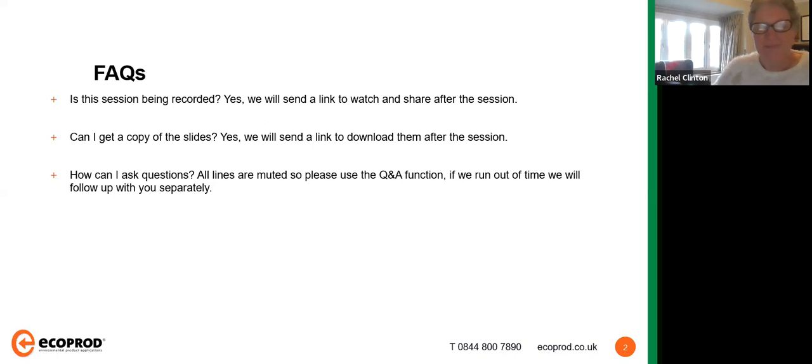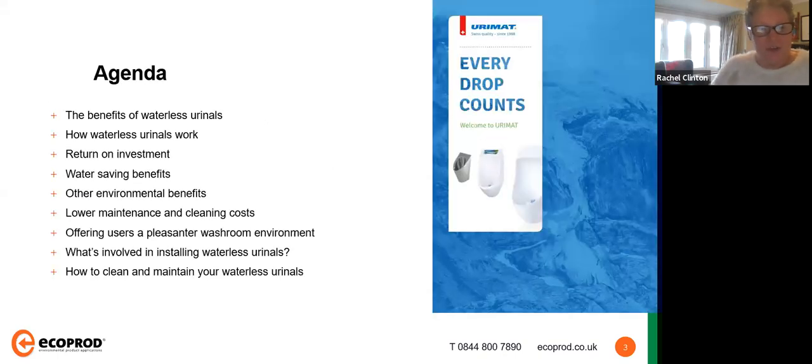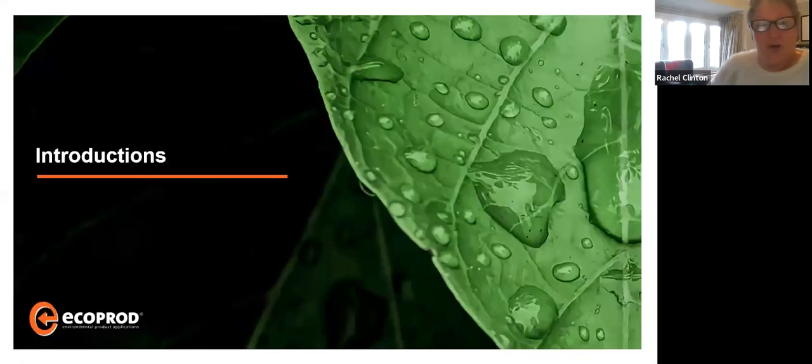We will answer your questions one way or another. Just as a quick run through the agenda: we will talk about the benefits of waterless urinals, how they work and how this technology differs from others, the return on investment, water saving and environmental benefits, maintenance and cleaning processes and costs, and how the washroom environment can be improved. We have three of us on the call today — my name is Rachel, I'm mostly in the background covering questions.